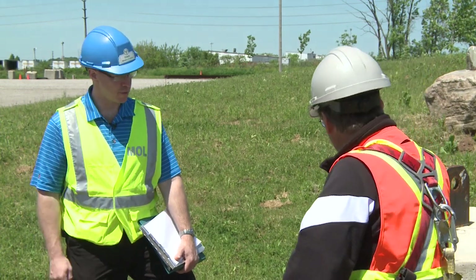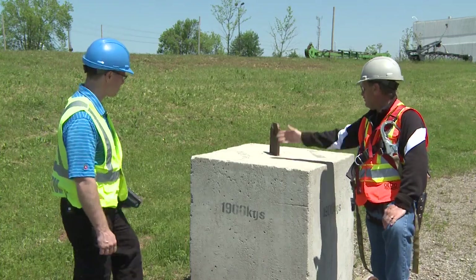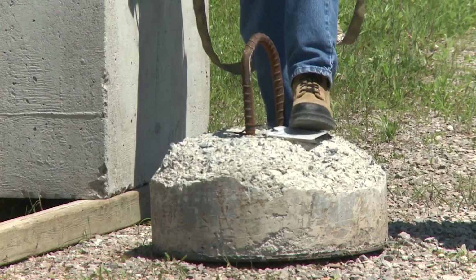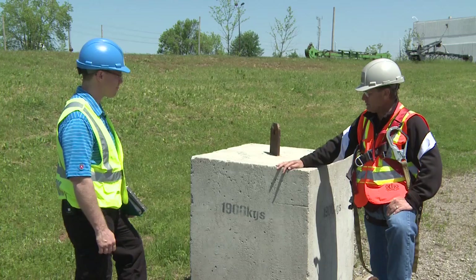Walter, can you tell me about the load block and the over-limit block? Once a week we do our load moment tests. This is how I pick up this block here, and when I try to pick up the overload block it's going to trip the limit switching, thus protecting the crane's structure.